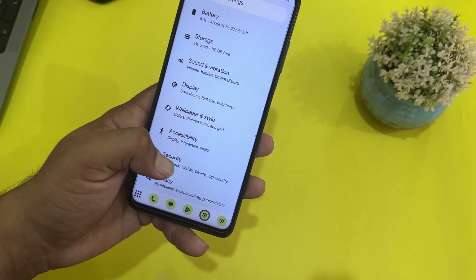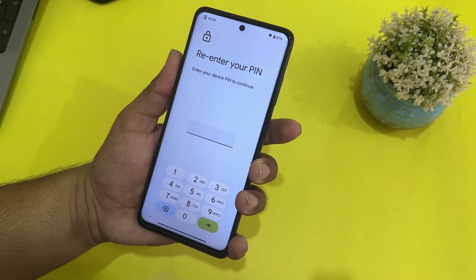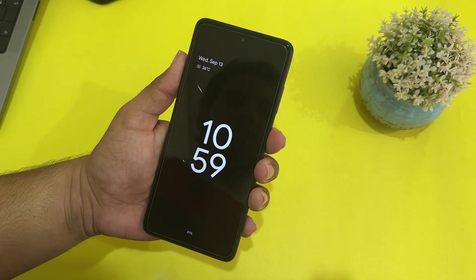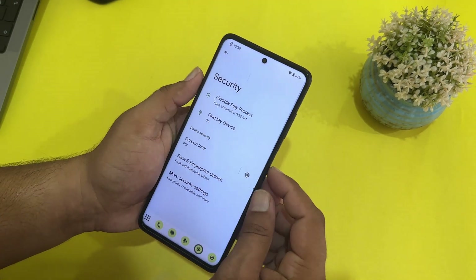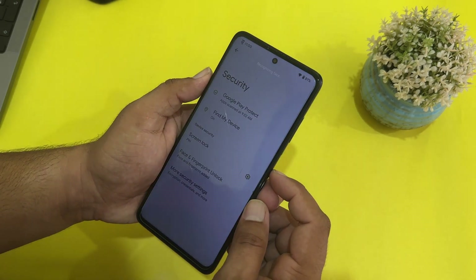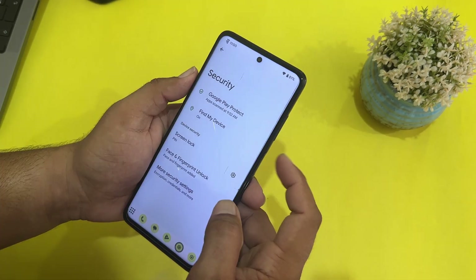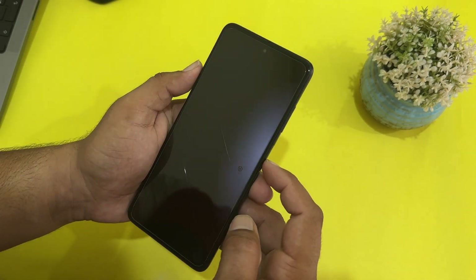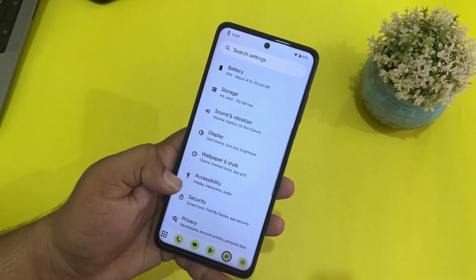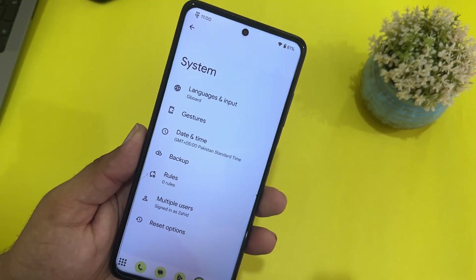In security, we have face unlock and fingerprint which are both working. The fingerprint speed is great — it unlocks within a second. Face unlock is also set up and unlocks the device very quickly. All security options are available and working in this ROM.